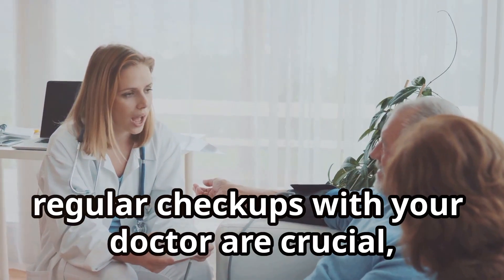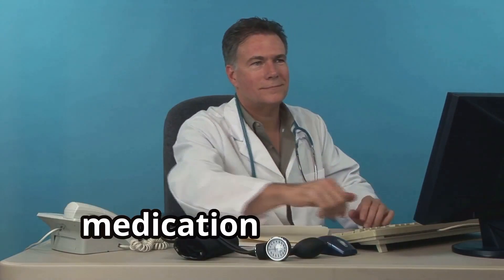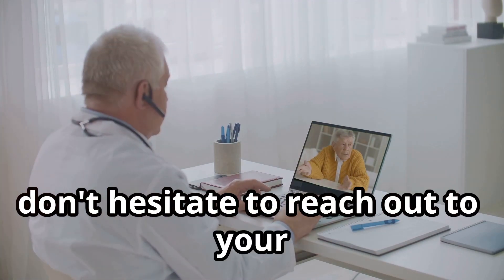Regular check-ups with your doctor are crucial, especially when you're first starting an ACE inhibitor. They'll monitor your kidney function closely and adjust your dosage or medication if needed. Communication is key. If you experience any unusual symptoms, don't hesitate to reach out to your healthcare provider.